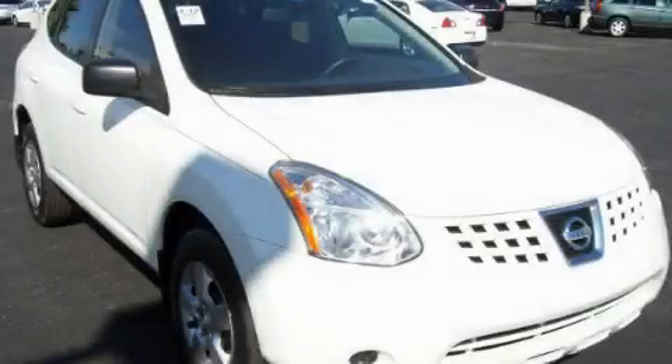This is a 2008 Nissan Rogue. Safety, space, and comfort.